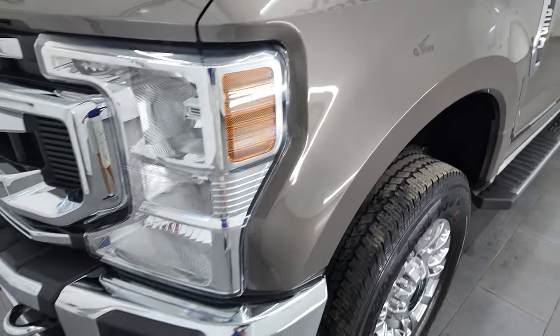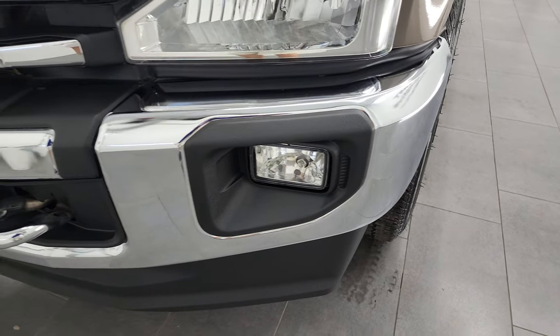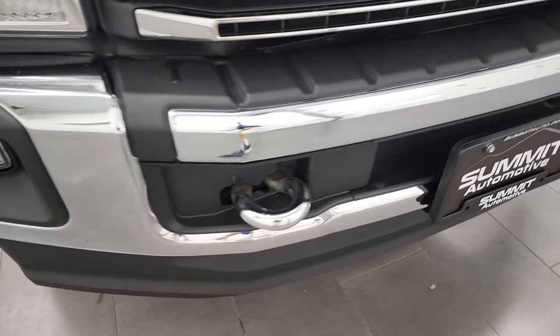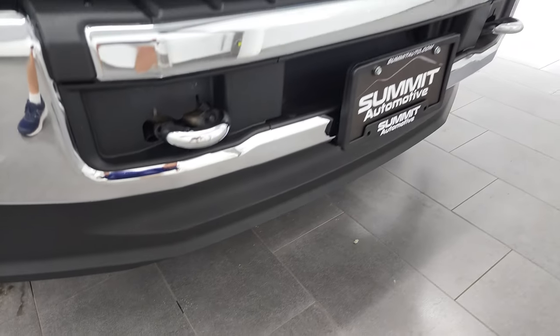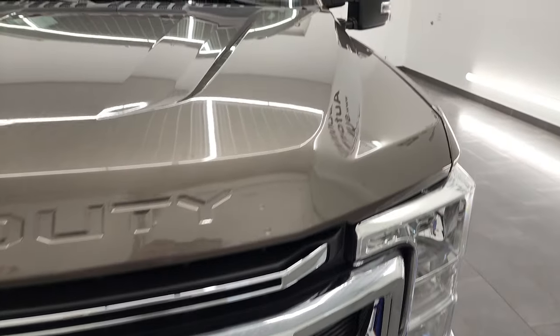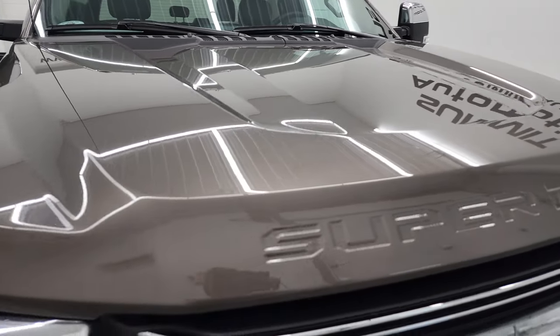I didn't see any major dents or dings in there. It does have the nice crystal-clear headlamps, the factory fog lights, and the chrome front bumper. No major dents or dings on that bumper — it looks really good. The lower valance looks really good as well. Chrome-trimmed grille, part of the chrome appearance package. You get it on the mirrors and the exhaust tip as well.